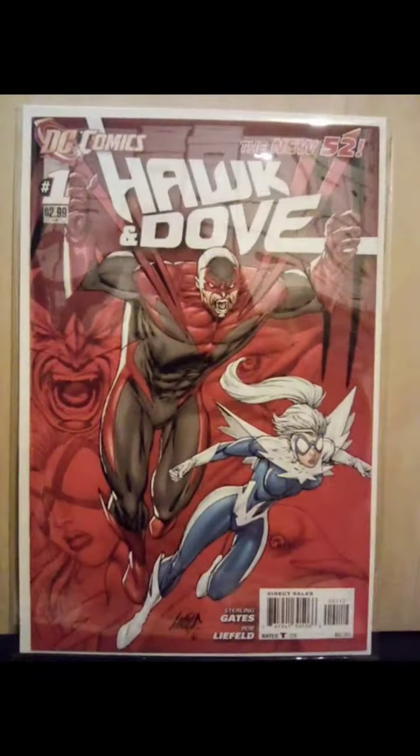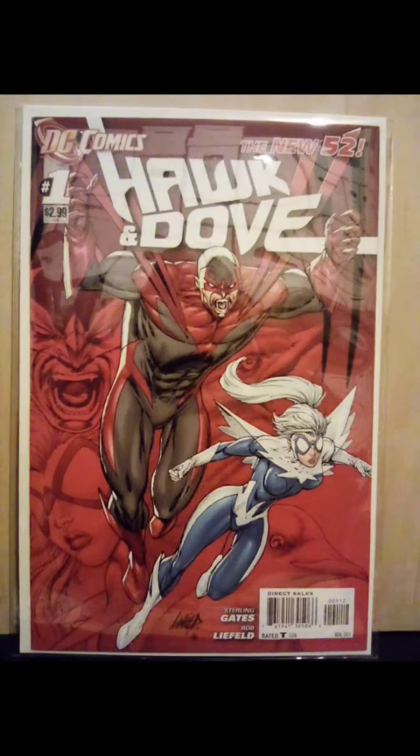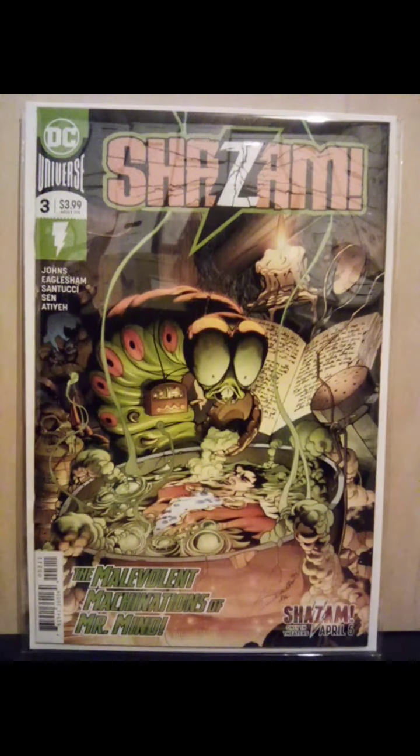Hawk and Dove number one from the New 52 — second printing, Rob Liefeld cover. This was a book I picked up because I needed it in my run for Shazam, Jeff Johns' Shazam.